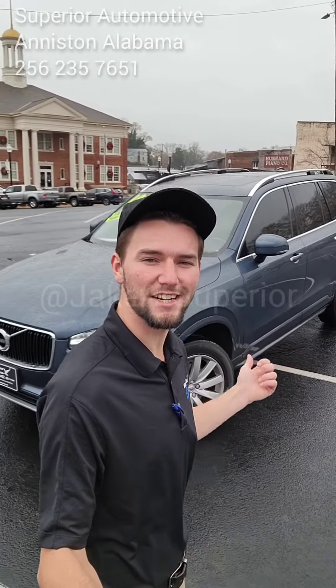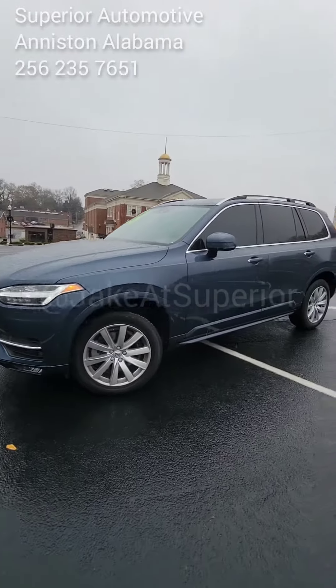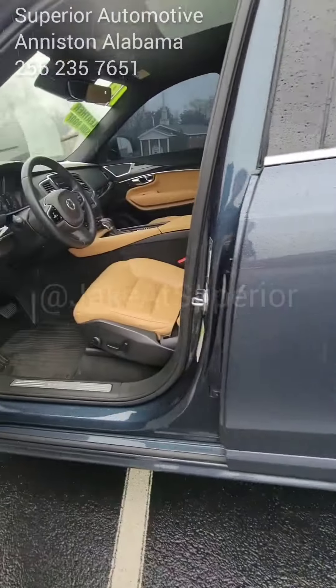The 2019 Volvo XC90 T6 in all-wheel drive. It has a denim blue metallic exterior and it's only got 18,000 miles. Every single Volvo is built and assembled in Sweden, and when I say that they know what they're doing, let me just show you what they're doing on the inside of this car.